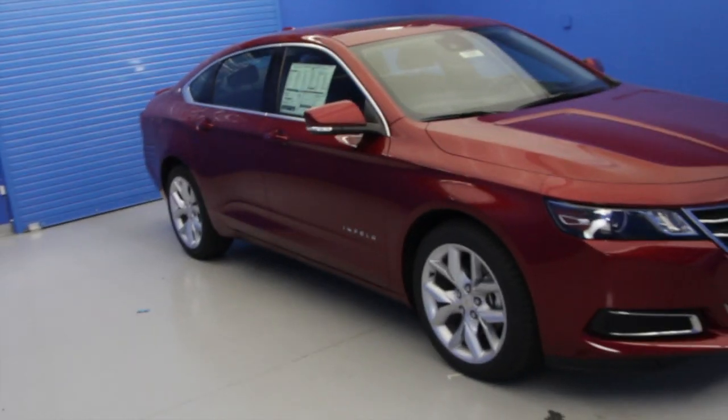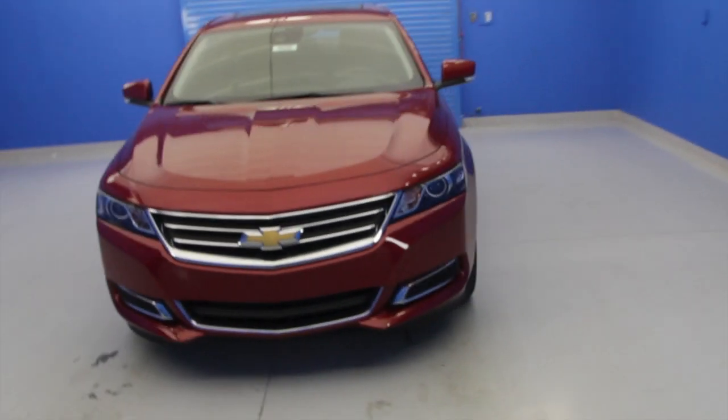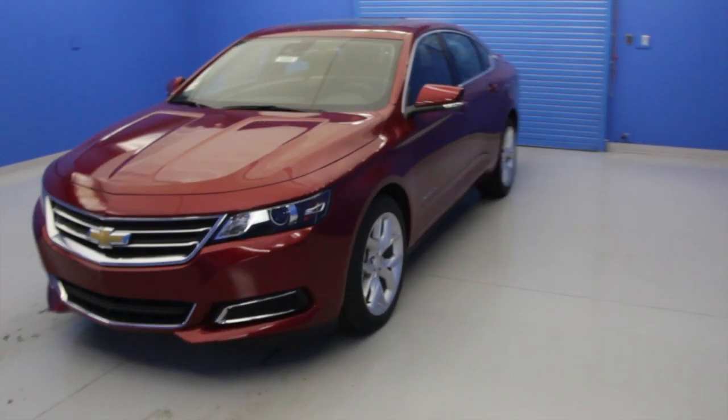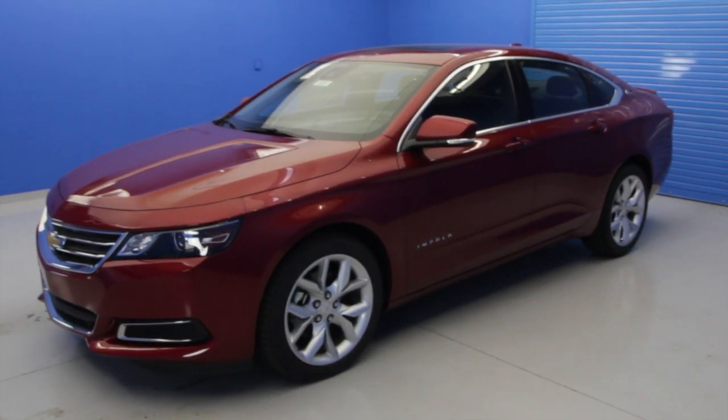In this video, we're going to show you how to connect your phone via Bluetooth to the 2015 Chevrolet Impala. With the Chevy MyLink system, you can easily make calls, send hands-free text messages, and listen to streaming music.